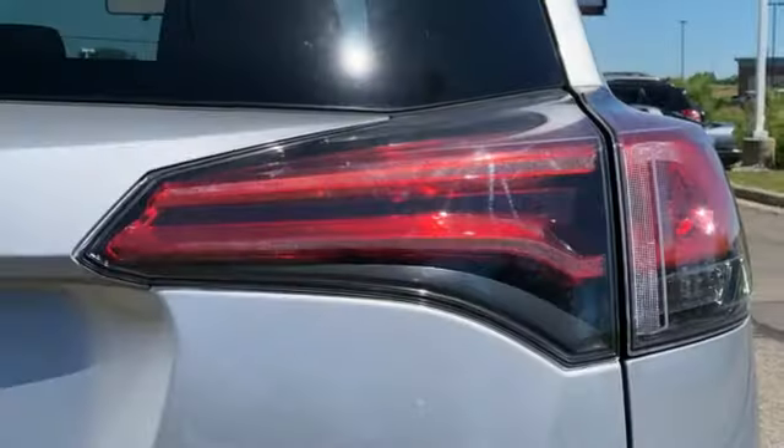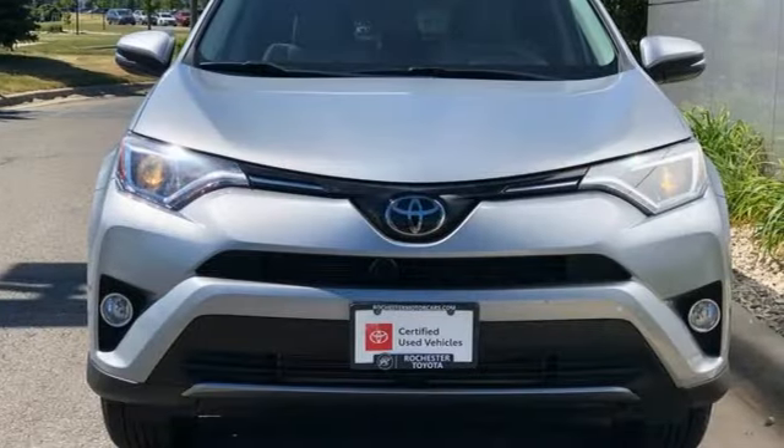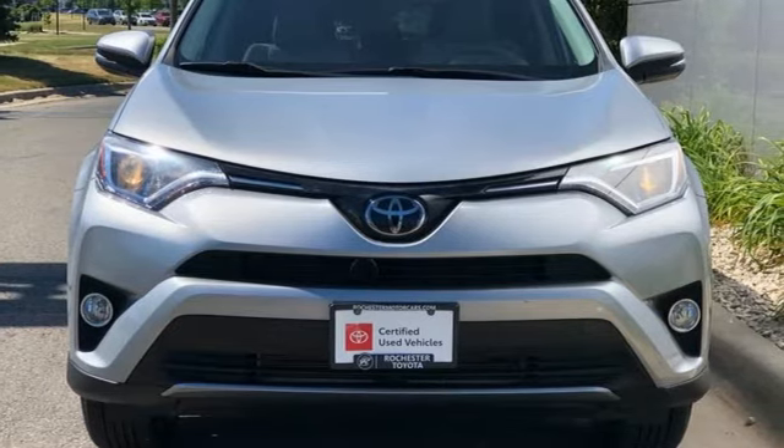Toyota — Steered by Ingenuity, Driven by Passion. They say a journey of a thousand miles begins with one step. In this case, it begins with a test drive. Start your next adventure today!